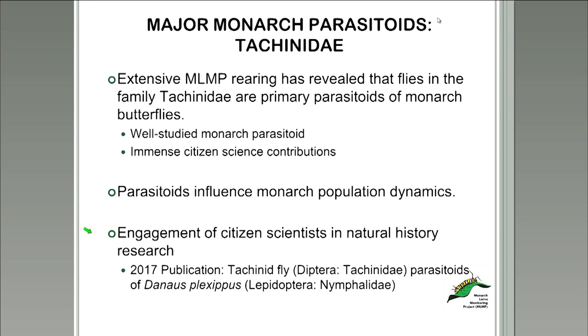Experts estimate there are 10,000 described species of tachinidae, and the actual number may be between 15,000 and 20,000 species, making the tachinid family one of the most speciose families of flies. Tachinids are a major environmental factor influencing monarch population dynamics — they affect the survival rates of immature monarchs, and seasonal monarch populations in certain localities may be intertwined with tachinid populations. We expect a summary publication of this work in 2017, which would be the fourth published research project using MLMP rearing studies to document tachinid fly parasitism rates in the wild.